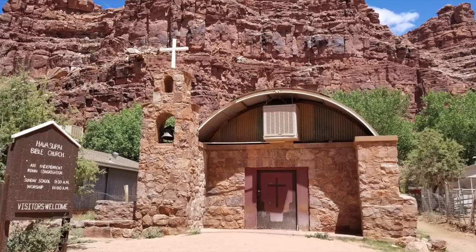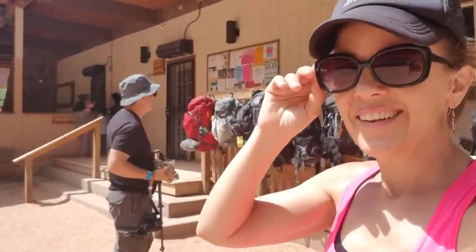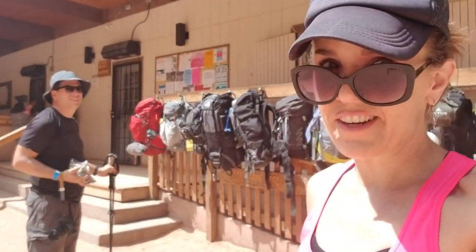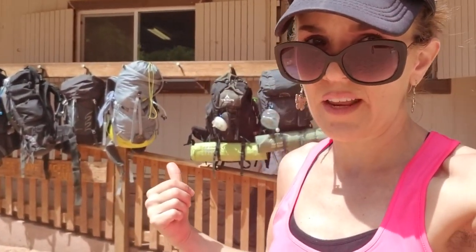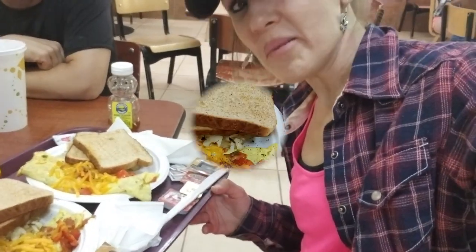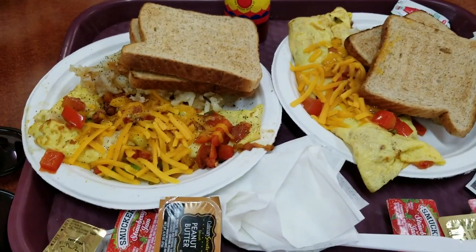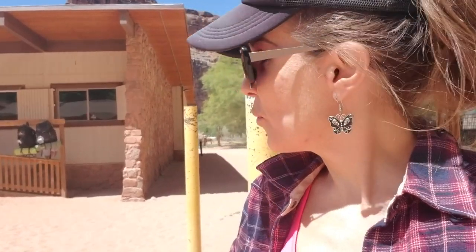They even have a church here. Here's a little cafe — we're going to go in and check it out. First we have to take off our backpacks and hang them on this backpack hanger. Check out this omelet — veggie omelet with hash browns and toast for $7.50. That's not a bad price considering they have to deliver everything down here by helicopter.